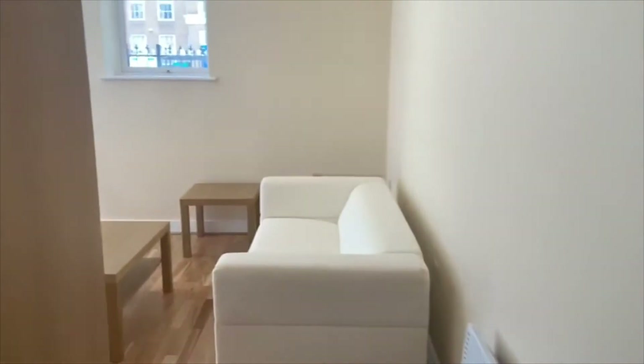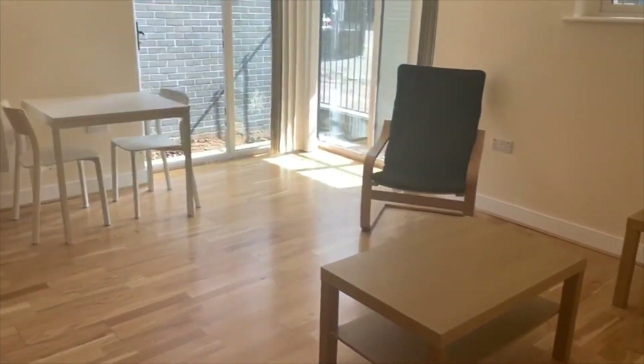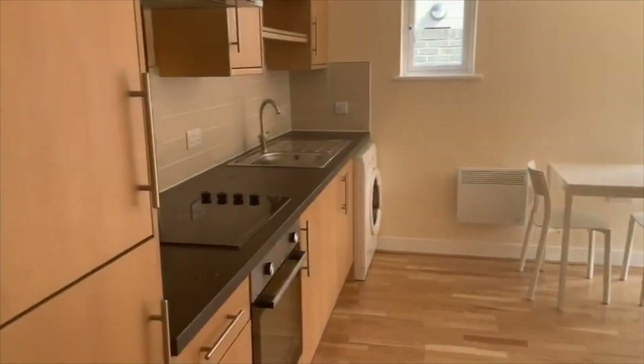That is number four Churchill Villas. If you've got any questions on this property, please get in touch with Jeffrey Ross and myself, or one of the team will be delighted to help you. Thanks for watching.